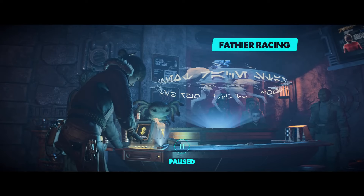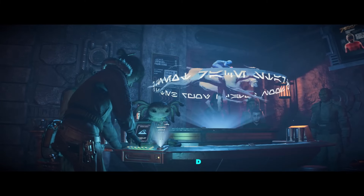Kay and Nyx are betting on a fathier race, being broadcast live from her hometown of Cantobite. Nyx loves following the race on the holoprojector.